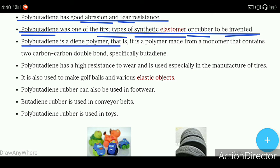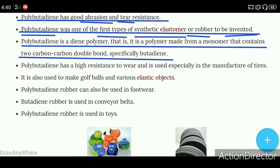Polybutadiene is a diene polymer — that is, it is a polymer made from a monomer that contains two carbon-carbon double bonds, specifically butadiene. In that monomer, two carbon-carbon double bonds are present, mainly from butadiene.